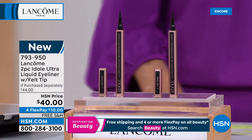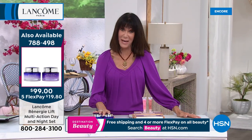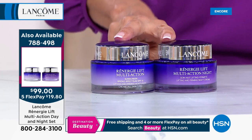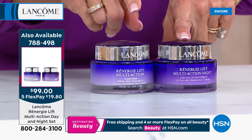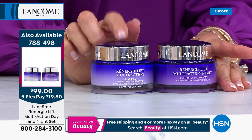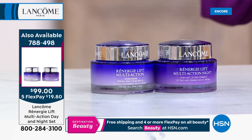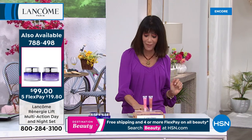Over 1,200 spoken for already. Of all the over 10 years Lancôme has been with us at HSN, this is the largest value ever — 63% off retail. $137 for the day, $130 for the night, and these are not the regular sizes. The day regular size is 1.7 ounces — this is 2.6. The night is 2.5 ounces. $99, free shipping, five flex pay. Rennergy is the number one anti-aging franchise for Lancôme worldwide for over 30 years.